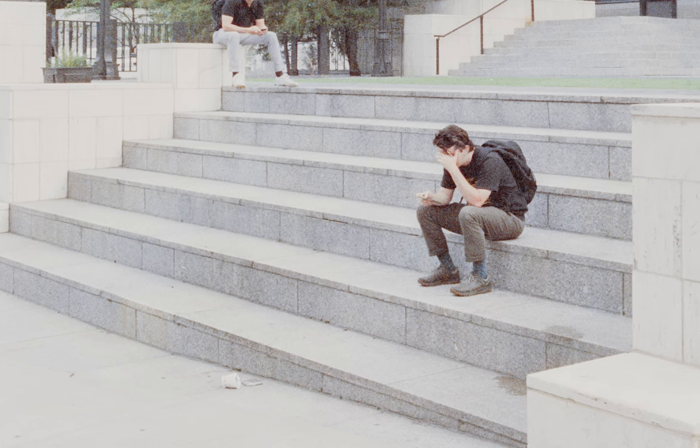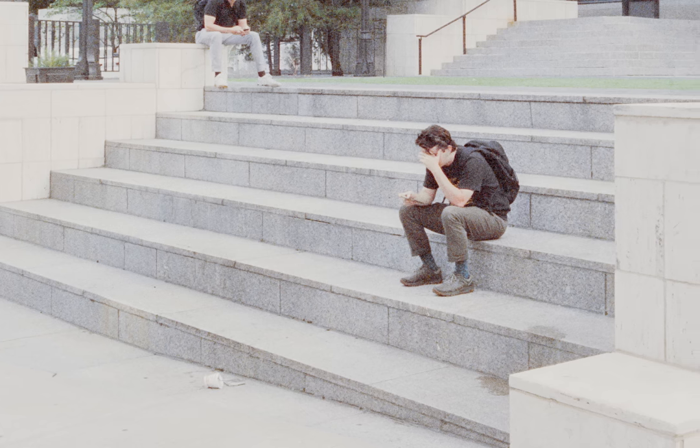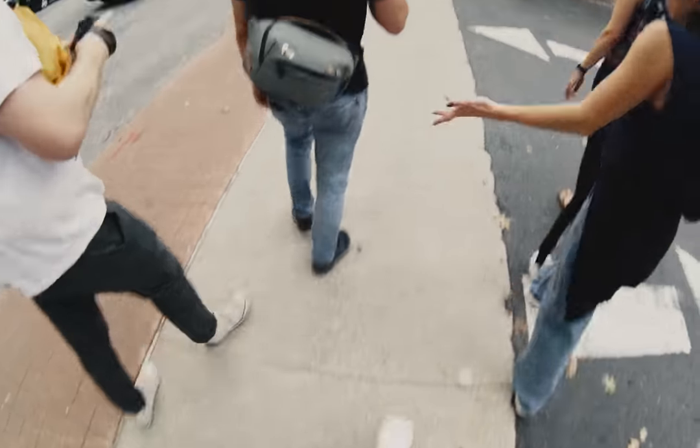My favorite detail in this image — the spilled coffee cup. When mixed with this guy's body language, it certainly concocts a story. I believe I was at 21mm for this shot. In fact, I was at 21mm for most of these, which is kind of odd for me.